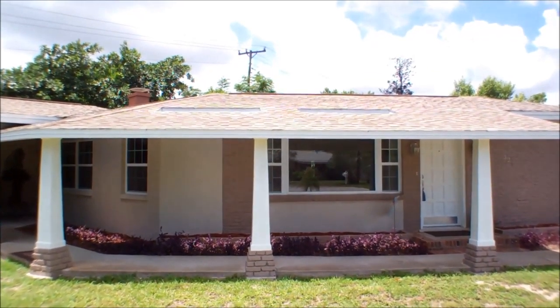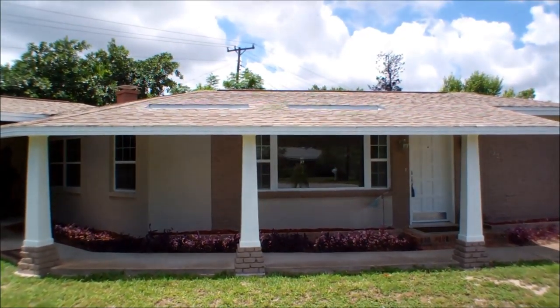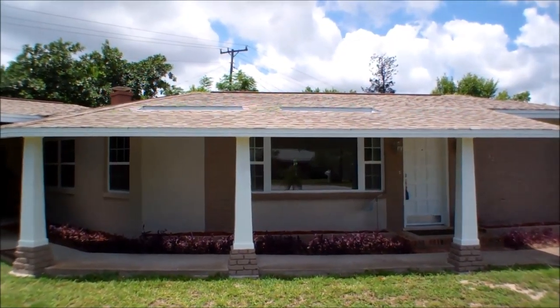Hi, this is Andy Barclay with RE-MAX Elite, and today we're visiting 325 Kensal Court in Merritt Island, Florida.